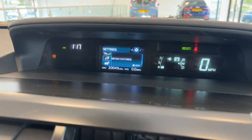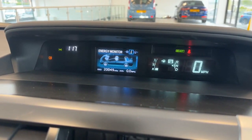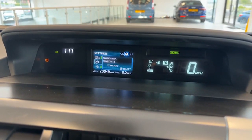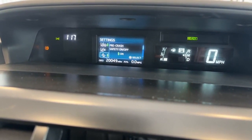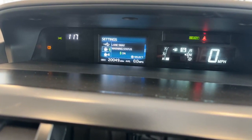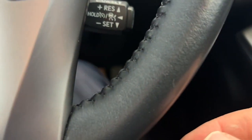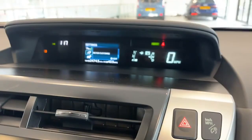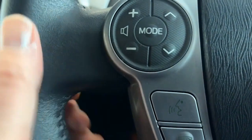It has lane keep assist, it has blind spot assist, it has forward assist as well. That's all your safety features there — pre-collision crash safety system, forward assist, blind spot awareness, and lane keep assist. Down here is your cruise control and speed limiter. Your trip information comes up on the screen — fuel consumption and so forth. Voice activation for Bluetooth is conducted here with this button and that'll change radio stations and volume.